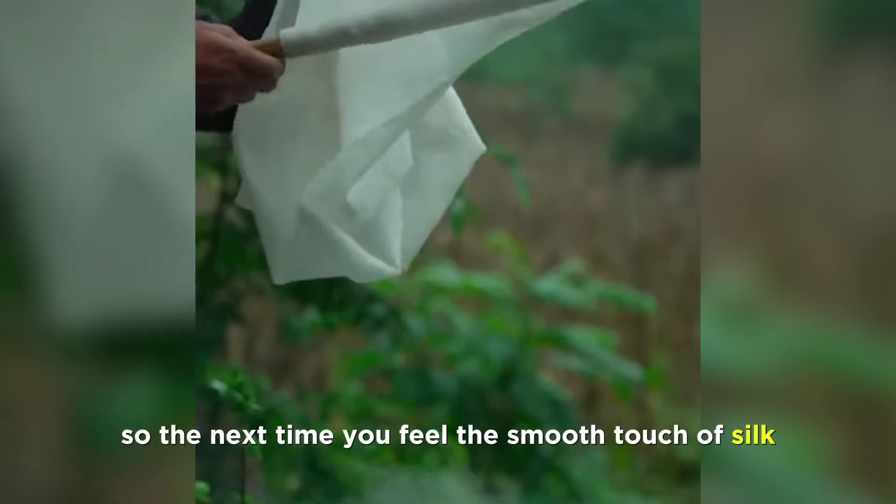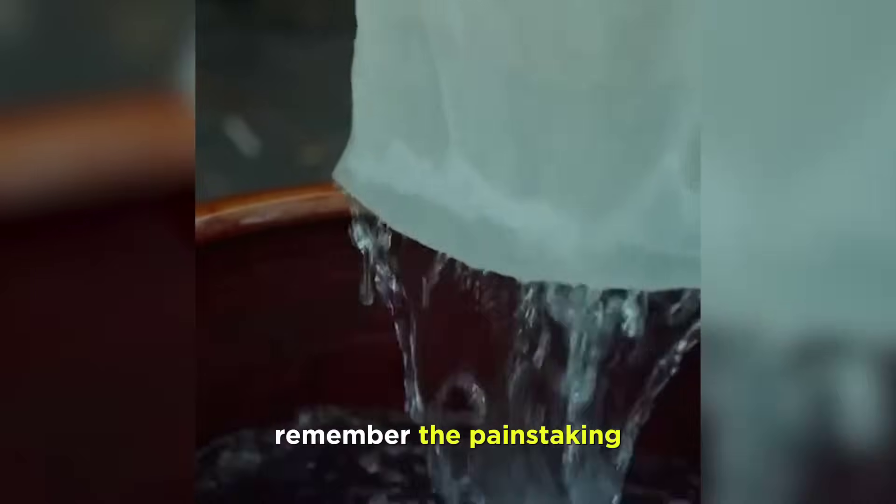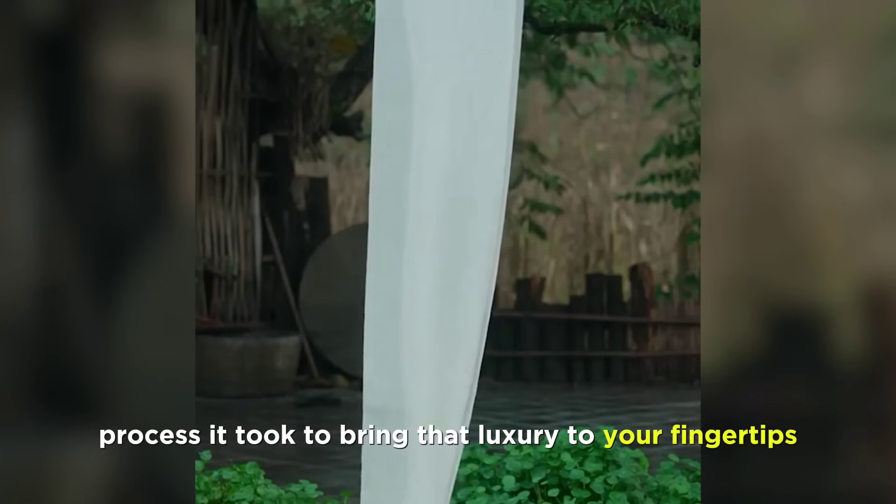So the next time you feel the smooth touch of silk, remember the painstaking process it took to bring that luxury to your fingertips.